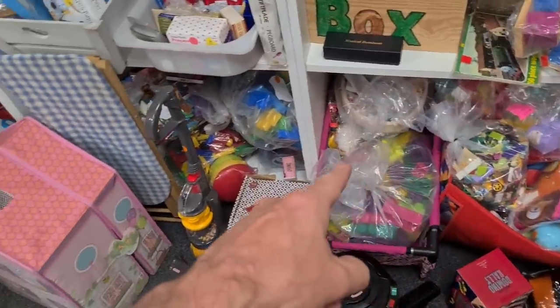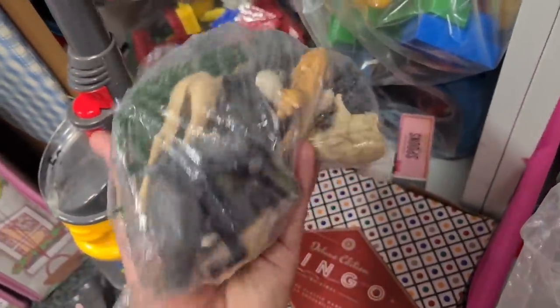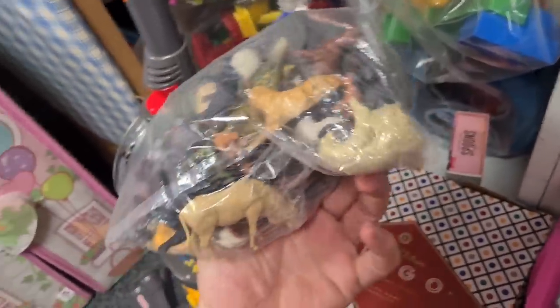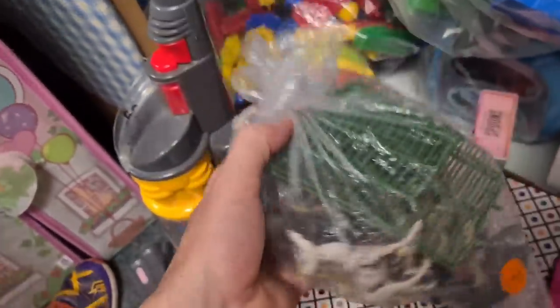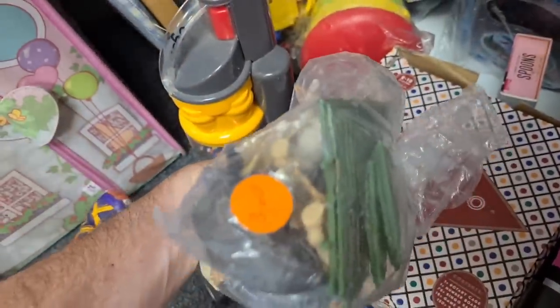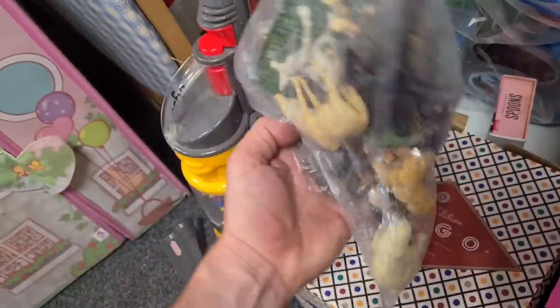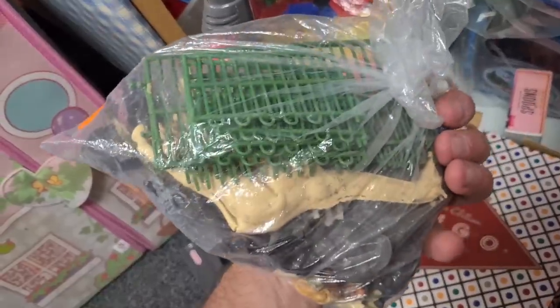Am I going to look through all of those bags? Absolutely. And have a look at this - it's a bag of Britains animals, a complete mixture. Three quid. They don't look in the best condition, but it's the perfect thing - you just stick it as a big job lot and see how they get on.